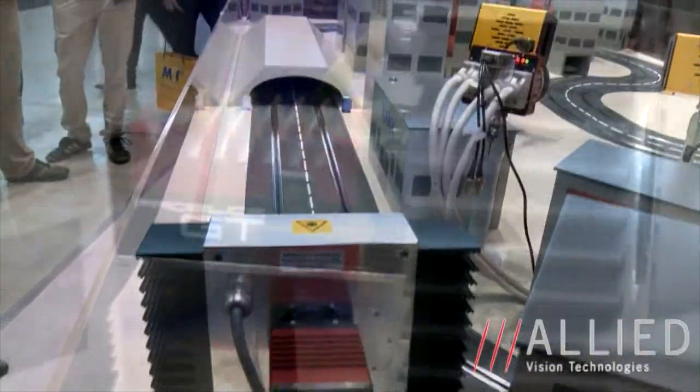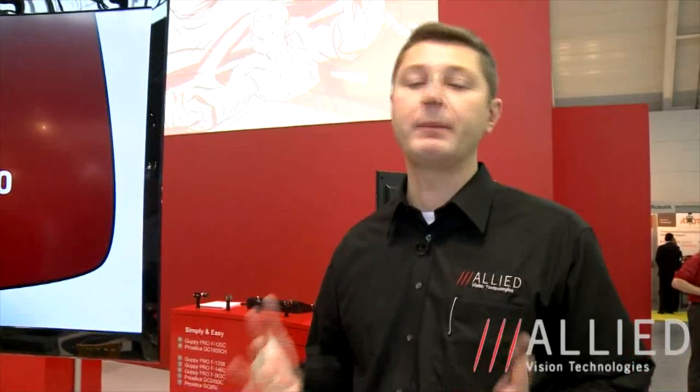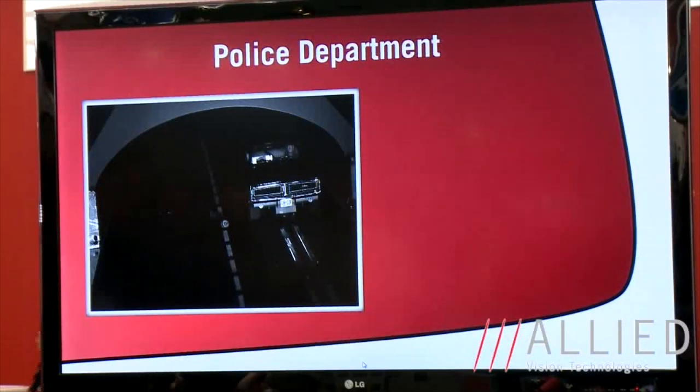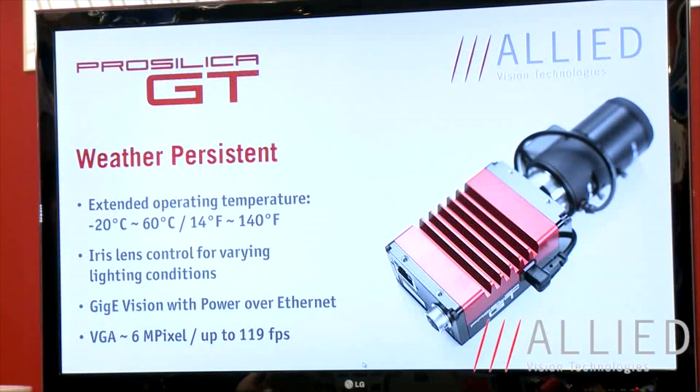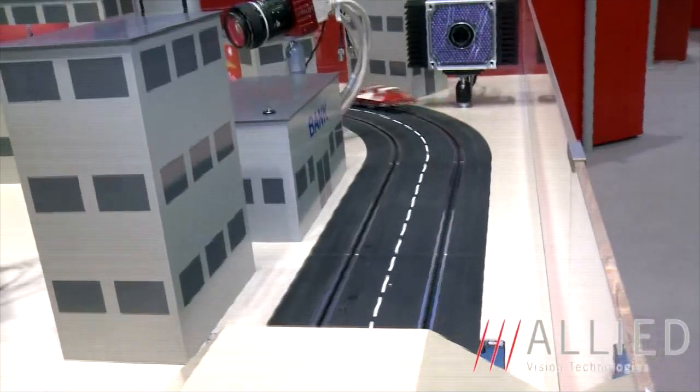The next camera we introduce is the Practica GT. The Practica GT has been specially designed for outdoor imaging applications such as traffic and security surveillance. The camera has an interface to control the lens with outdoor iris settings in order to adapt the lens settings to changing lighting conditions, which you often have when operating outdoors. It is also able to withstand a very high operating temperature up to 60 degrees Celsius, and it has a Gigabit Ethernet interface with Power over Ethernet that enables very long cable lengths, which is also valuable in outdoor environments.